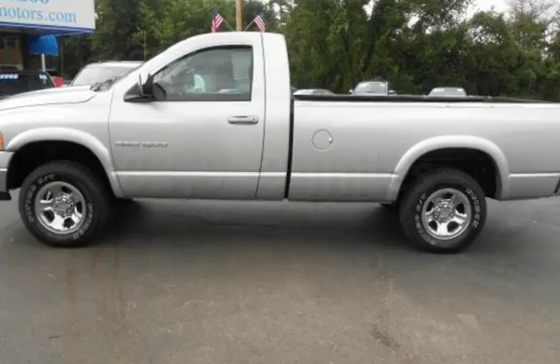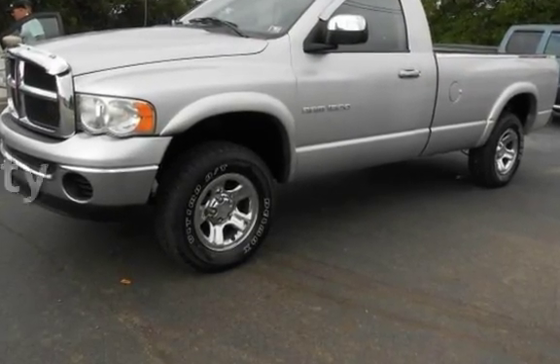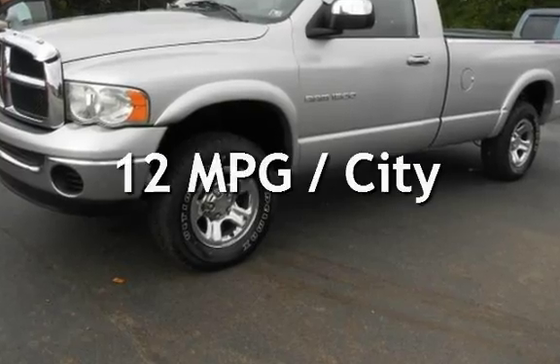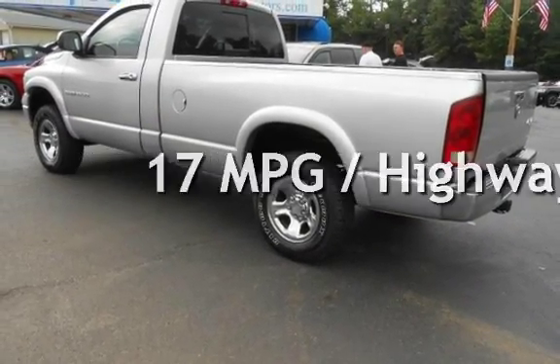This Dodge has less than 89,000 miles on the odometer. Estimated fuel economy for this vehicle is 12 miles per gallon in the city, and 17 miles per gallon on the highway.